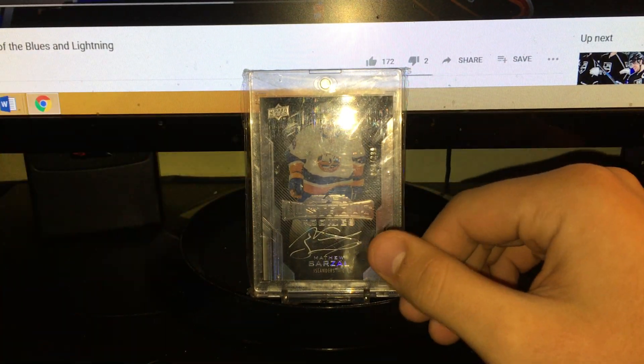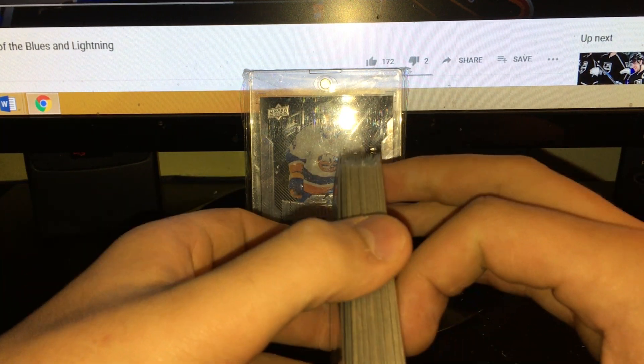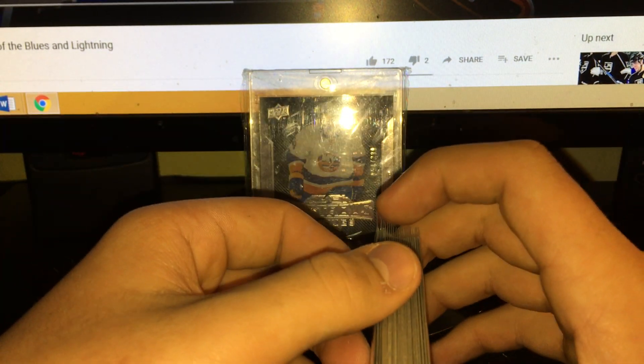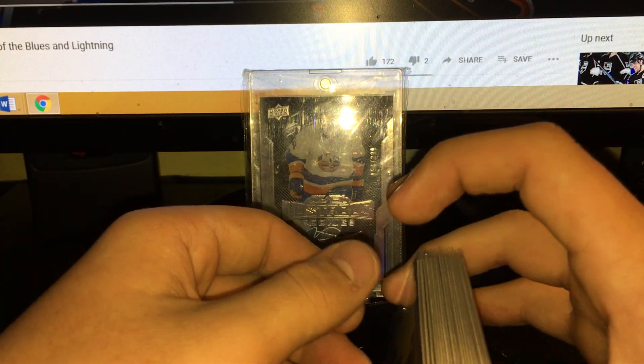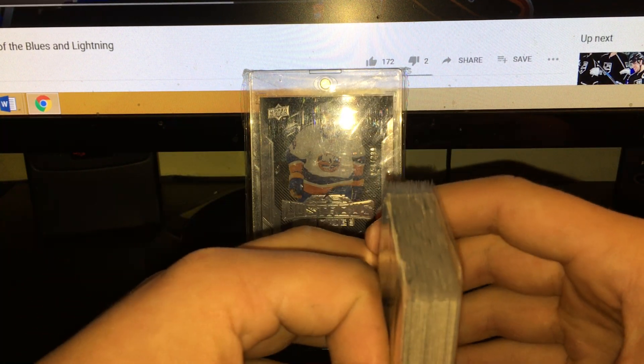New car show recap for March 8th, 2020 - the Plainview card show. It was a pretty good show, big crowd, a lot of new people. I sold a lot and bought a good amount of stuff.